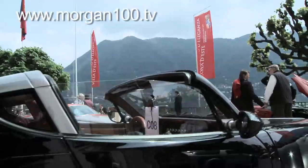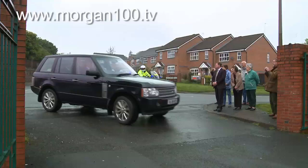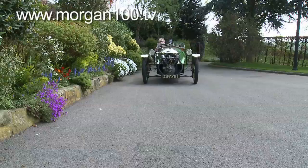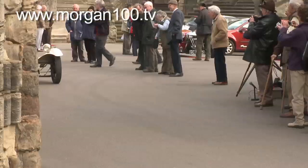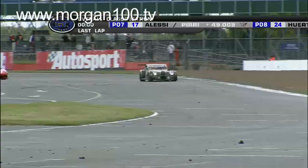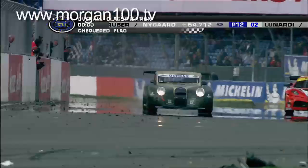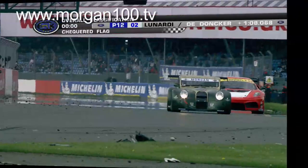For Programme 3 of Morgan 100 we go to Italy's Villa d'Este to see the new Aero Supersport. We'll be seeing the unveiling of that car and the visit by Princess Anne to Pickersley Road the next day. We're also going to Repton where Martin Webb will be taking us to Askew House and seeing off 138 Morgan cars on the centenary run from Repton to Malvern College. We've also got the full highlights of both Auto GT Super Sports victories at Silverstone in the FIA GT3 Championship.